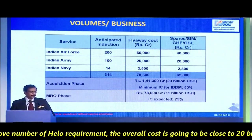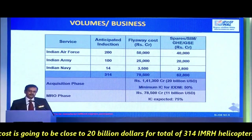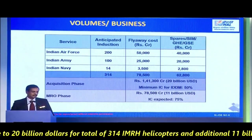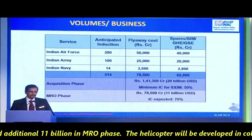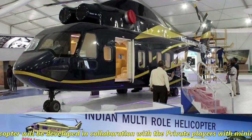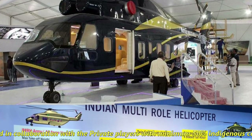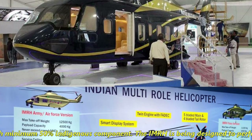Considering the above helicopter requirement numbers, the overall cost is going to be close to $20 billion for a total of 314 IMRH helicopters, and an additional $11 billion in MRO fees. The helicopter will be developed in collaboration with private players with a minimum 50% indigenous components.